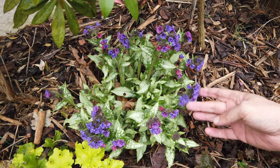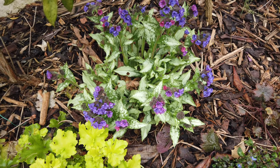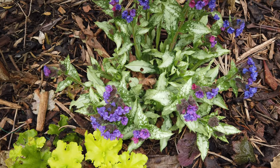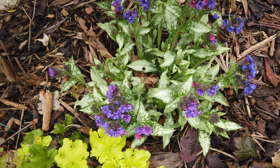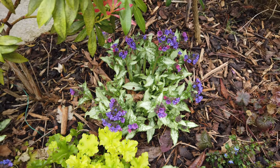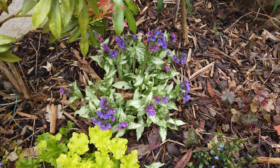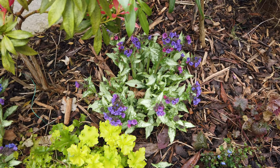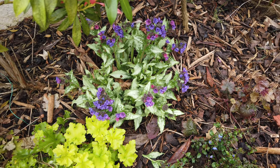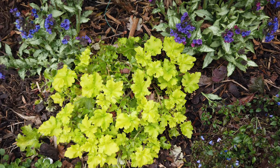Here we've got a Pulmonaria Diana Clare. What I like about it is the foliage — really nice silver foliage that stands out in the border. But in March we get these nice little flowers. There were a few bees on these earlier today, which is quite early for bees in the garden, so they're great for attracting early pollinators. They start off with a blue colour and then they go pink. Really nice little plant, and these flowers contrast with the heuchera.